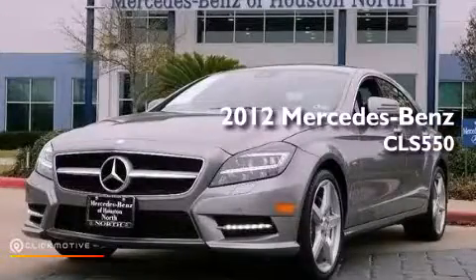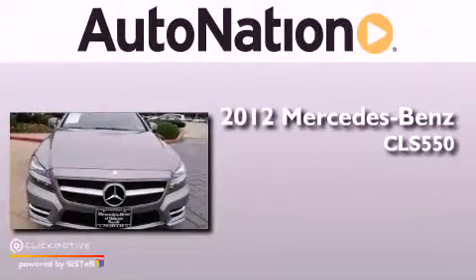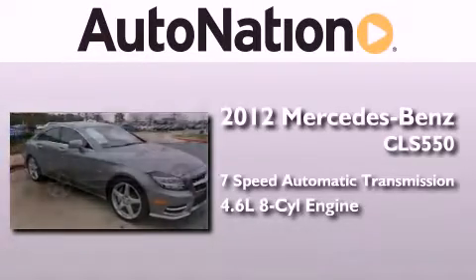This is a certified pre-owned 2012 Mercedes-Benz CLS 550. This four-door sedan has a seven-speed automatic transmission and a 4.6-liter V8.